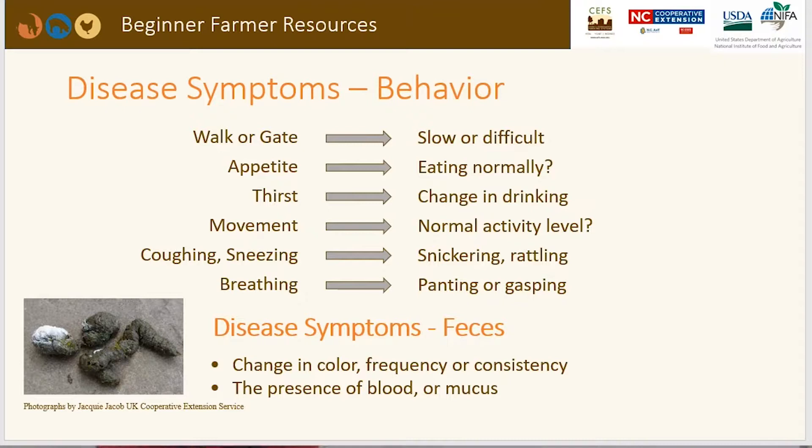Another checklist covers the walk or gait — is it slow or difficult? Appetite — are they eating and drinking normally? Movement — do they have a normal activity level, or are they lethargic? Do they have coughing or sneezing, with any snickering or rattling sounds? As for breathing, are they panting or gasping? And for disease symptoms, check the feces for any change in color, frequency, or consistency, and for the presence of blood or mucus. It's important to pay attention to both behavioral symptoms and feces.